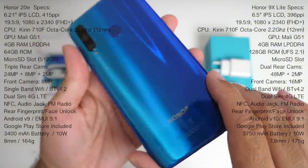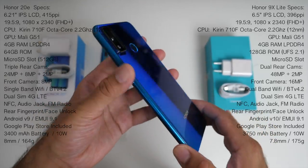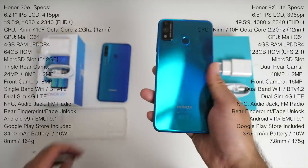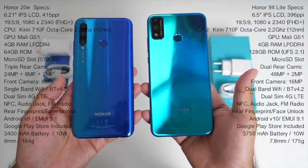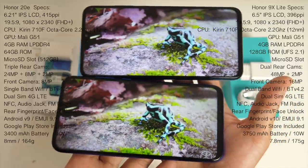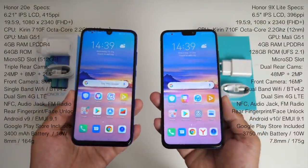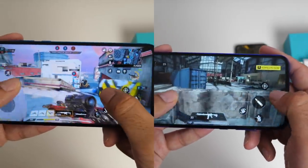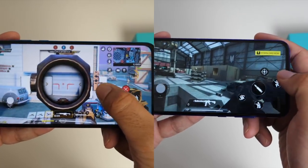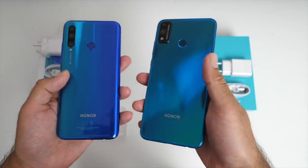Let's talk about build quality. The 20e has a plastic back with a plastic frame, a thickness of 8mm and weighs 164 grams. The Honor 9x Lite has a metal frame going all the way around with a glass back, is 7.8mm thick and weighs 175 grams — it definitely feels more premium in the hands. Both have Full HD plus IPS displays: the Honor 20e has a 6.21 inch display and the Honor 9x Lite has a 6.5 inch display. Both phones come with 4GB of LPDDR4 RAM, but you get 64GB in the 20e and 128GB in the 9x Lite. Both also include a micro SD card slot, are dual SIM 4G LTE, feature audio jacks and FM radio, and both have micro USB charging ports, so no fast charging included.